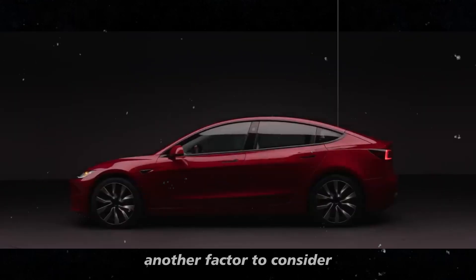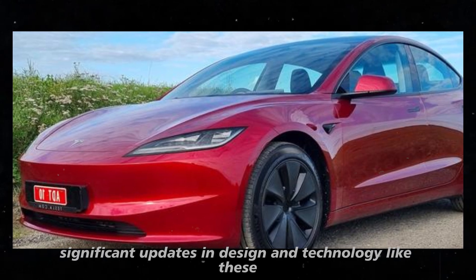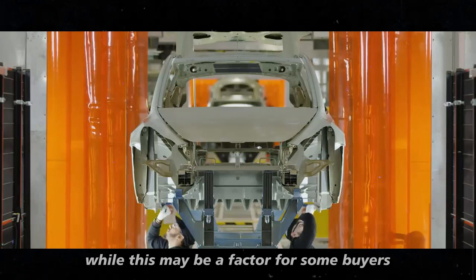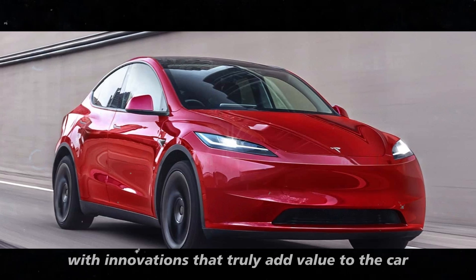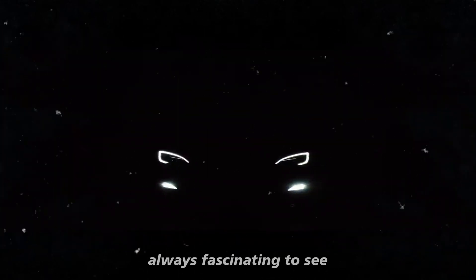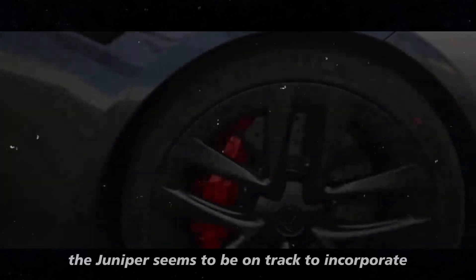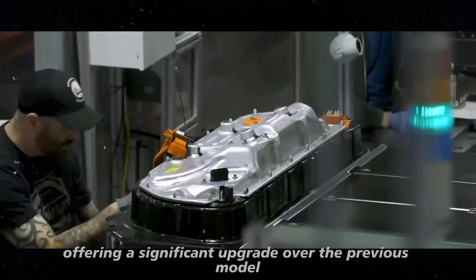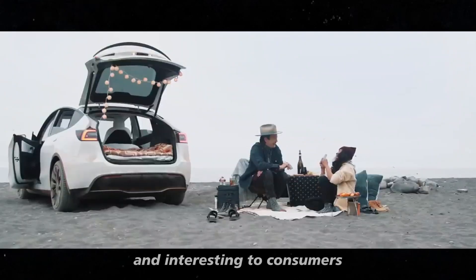Another factor to consider is the impact of the new features on the vehicle's price. Significant updates in design and technology like these usually come with a cost increase. While this may be a factor for some buyers, Tesla also tends to justify these prices with innovations that truly add value to the car. Moreover, it's always fascinating to see how Tesla applies its latest technologies to existing models. The Juniper seems to be on track to incorporate the innovations that define the brand while offering a significant upgrade over the previous model, keeping Tesla vehicles competitive and interesting to consumers.